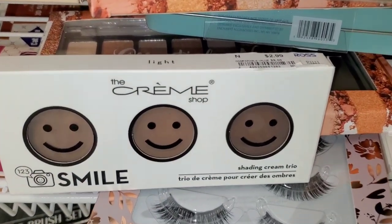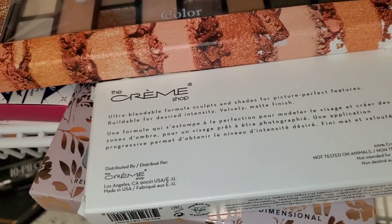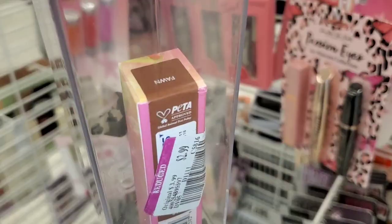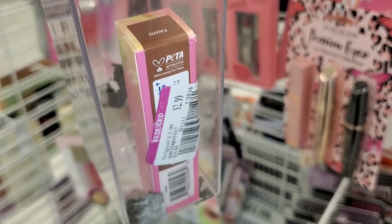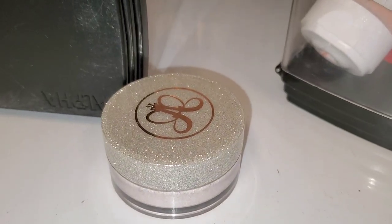From Crime Shop, they had this shading cream trio in the shade Light for $3. For Lime Crime, they had this Venus Liner in the shade Fawn, marked down for $3. They also had this loose highlighter from ABH for $5.